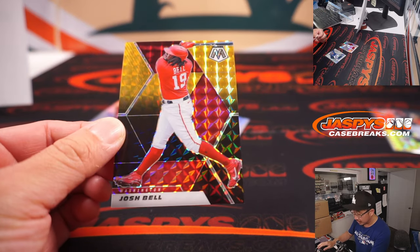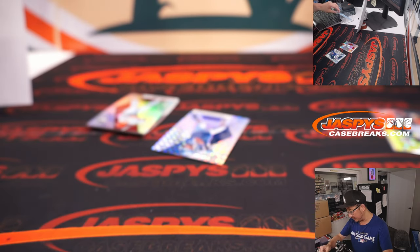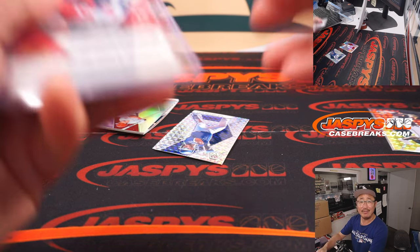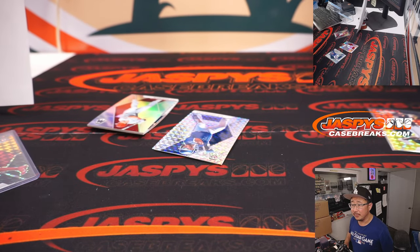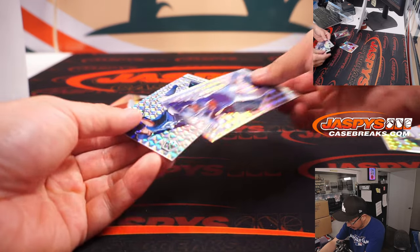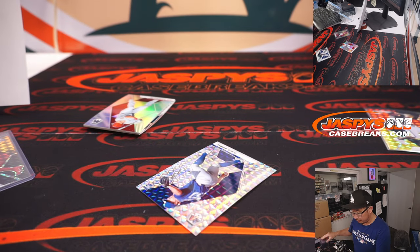A Josh Bell — seven out of eight, nice. And that is for Evan and the Nationals. He may end up getting traded too — be an interesting trade window for the Nationals. We got Alejandro Kirk, All-Star for the Blue Jays. That's going to be for Nicholas in Toronto.